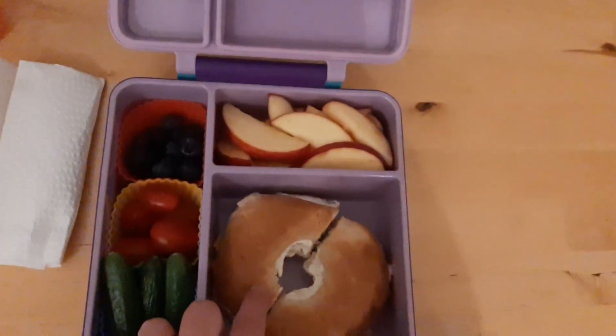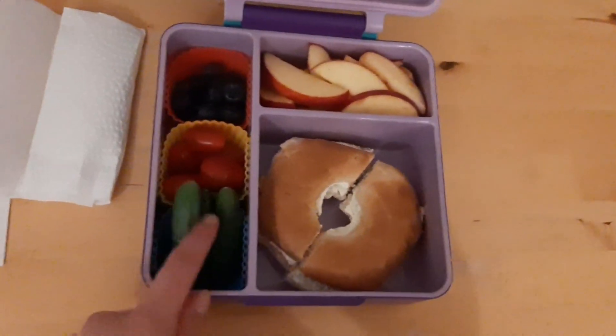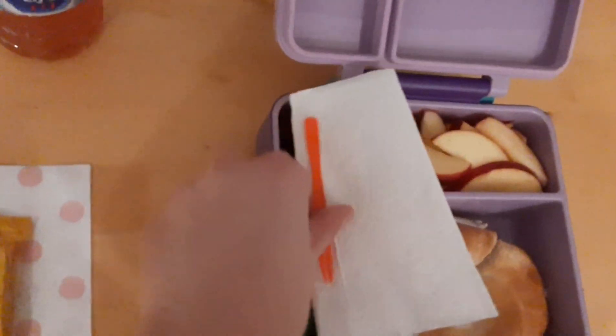Here's what I'm having for Wednesday. For Wednesday's lunch I'm having a bagel with cream cheese, a red apple, some blueberries, cherry tomatoes, and a few super mini cucumbers. I have a paper towel which just helps it not shift around, and then a pick for the fruit and stuff.